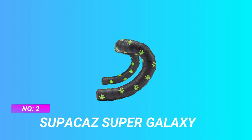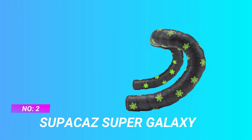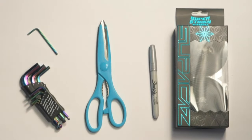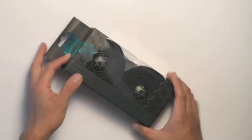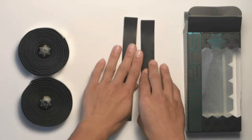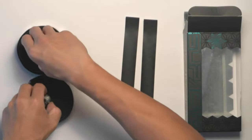Number 2: Supacaz Super Galaxy Handlebar Tape 2021. Superior supple hand feel with long-lasting performance. Extremely advanced polyurethane that remains tacky in wet conditions. Highly resistant to UV rays, climate, and sweat.